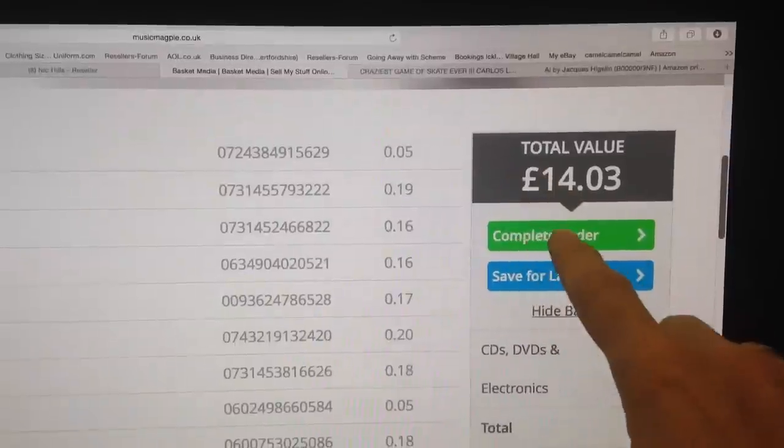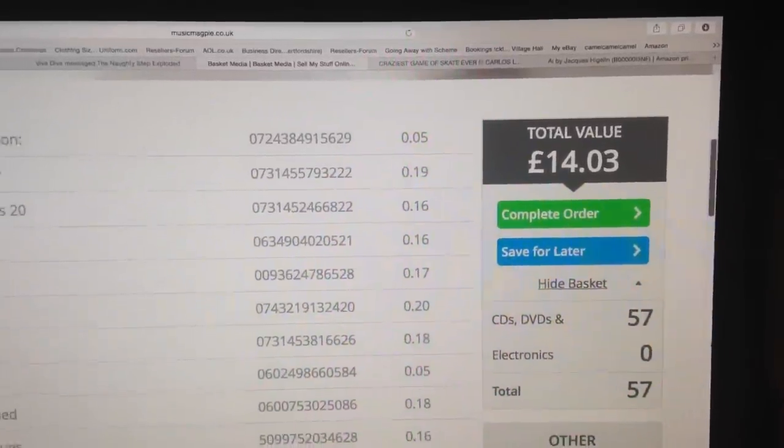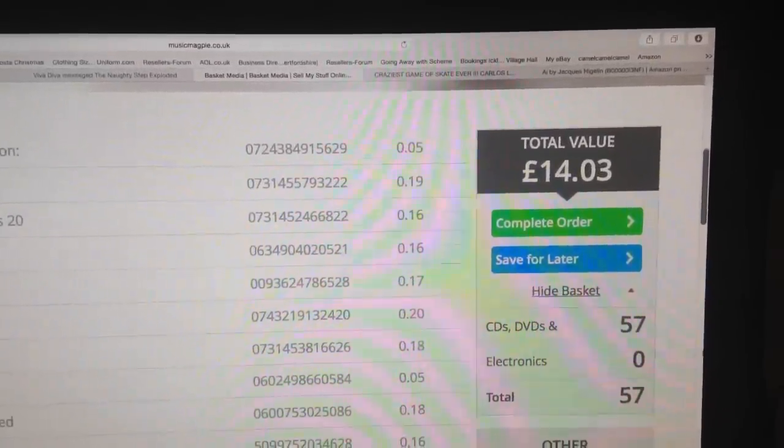So considering my investment on the whole box full was £3, I'm quite happy with that. So in total, I'm looking at getting back £14.03 from Music Magpie, and about £60 top end if I get what I'm going to ask on the good stuff. So £64 from a £3 box of random CDs at a car boot sale — I'm more than happy with that.